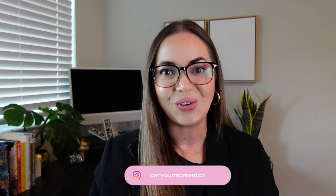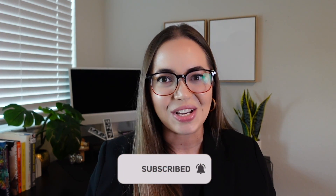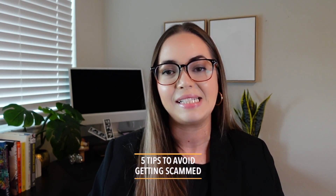Welcome back photo booth entrepreneurs. I'm Nicole. This is Own Your Mom & Co, a company designed to bring you education and empower you to grow your photo booth business. Today we're going to be tackling a topic that is unfortunately all too common in the industry: scams, and specifically scammers posing as potential clients. Let's go!